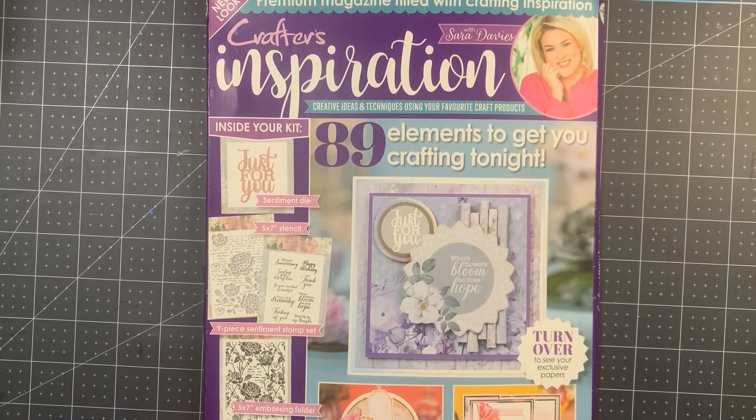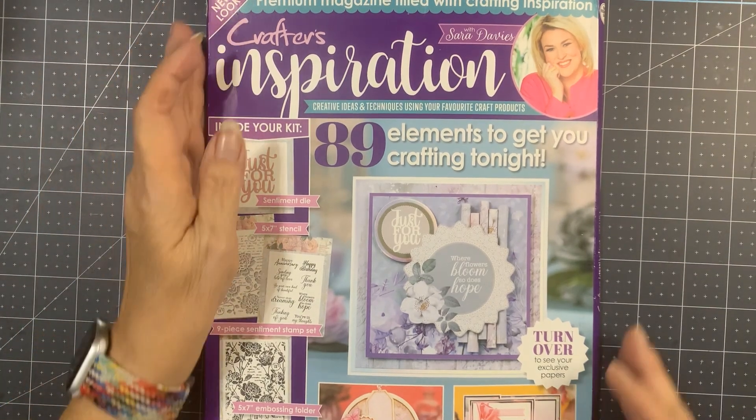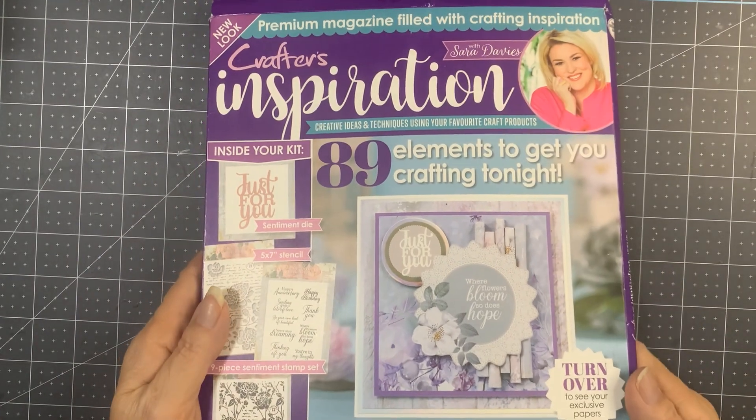Hey guys, it's Mary. So the other day I received my Crafter's Companion magazine, and it says it's a new look but the box is the old box.